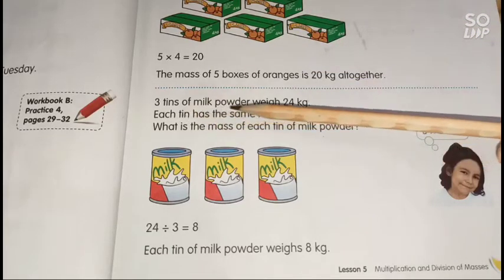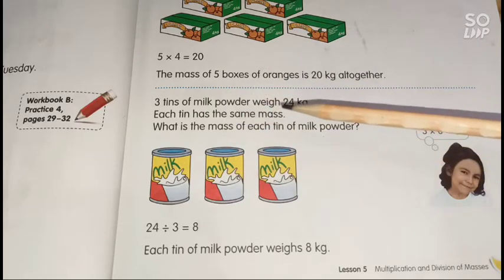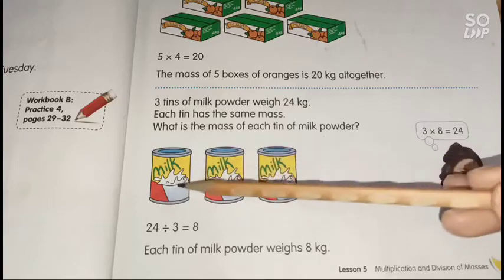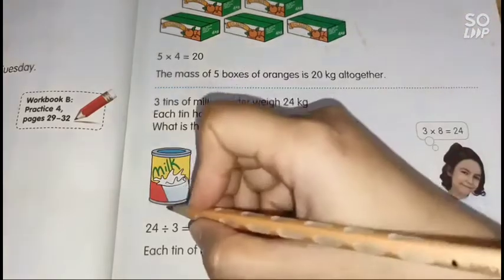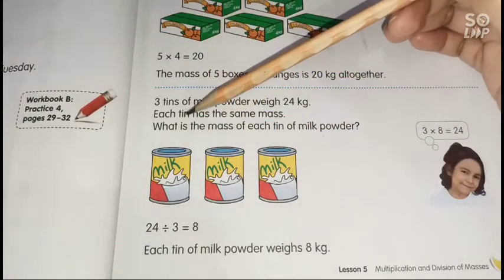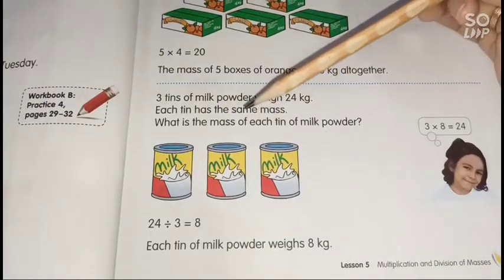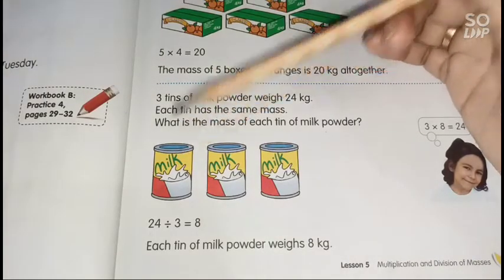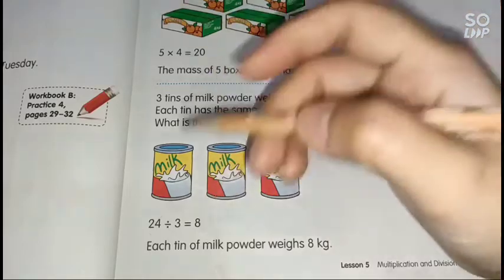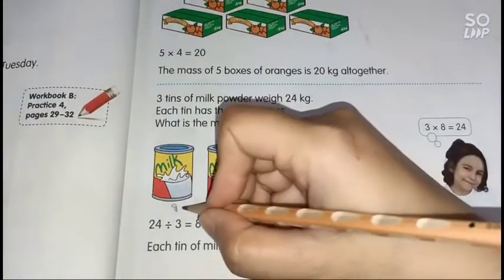Next: 3 tins of milk powder weigh 24 kilograms in total, and each tin has the same mass. To find the mass of each tin, we divide: 24 divided by 3 equals 8. So each tin of milk powder has a mass of 8 kilograms.